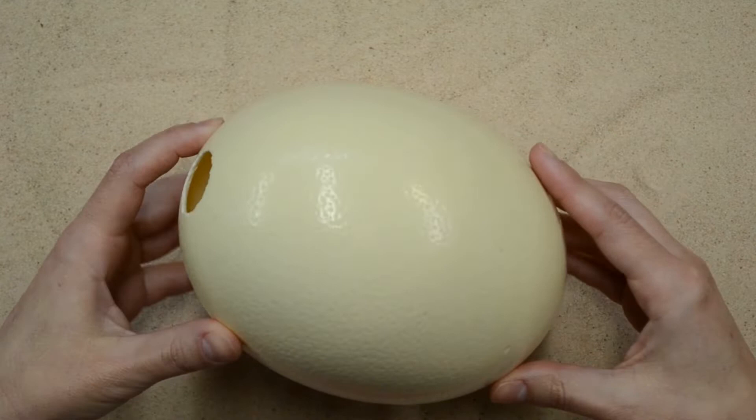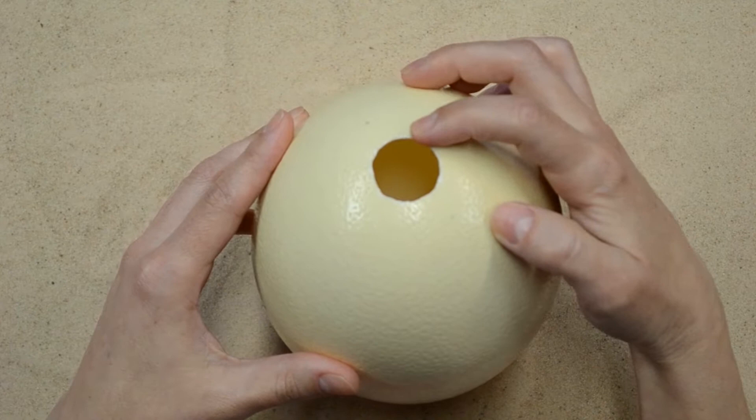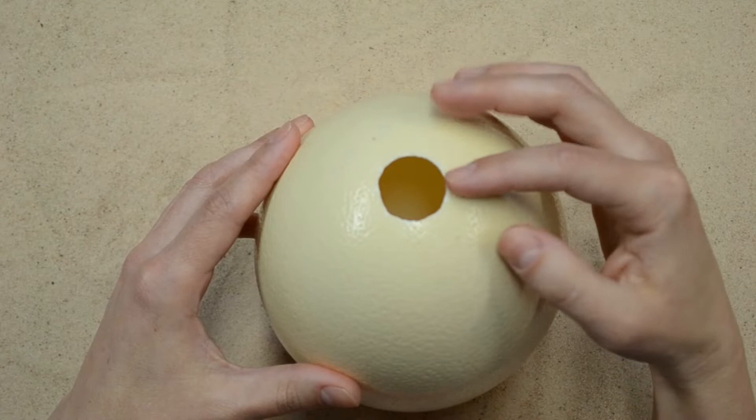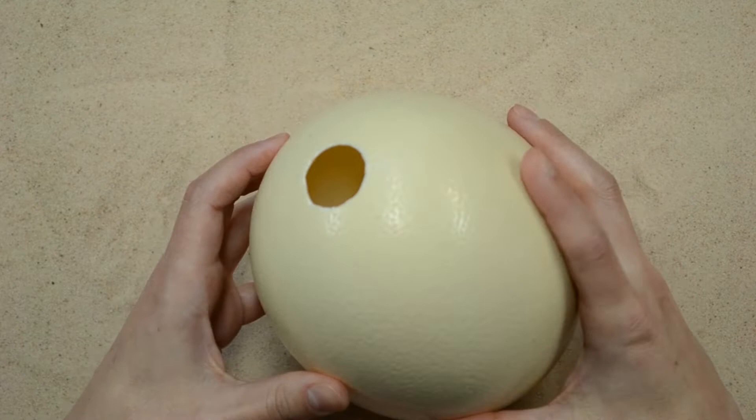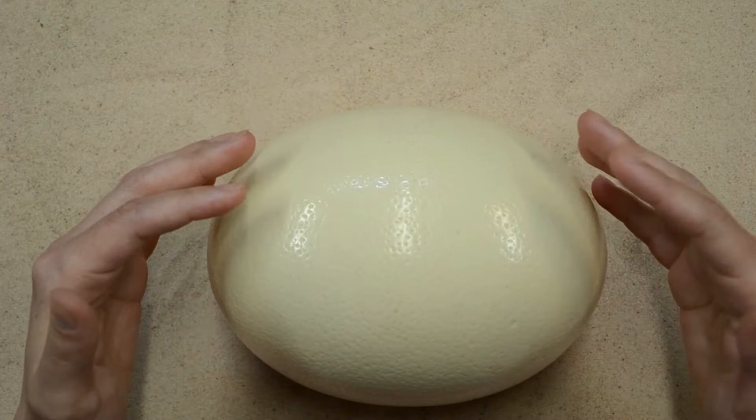Ostrich eggs are very large and the shell is really thick — about a millimeter or two thick. You can see this hole is where somebody opened the egg and emptied the contents from inside. All of the yolk and the albumen has been taken out so it doesn't rot, and it is the same volume as 22 regular chicken eggs.